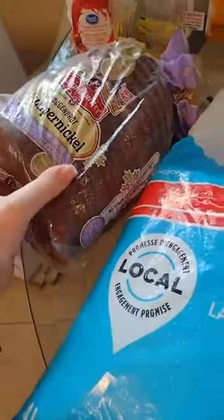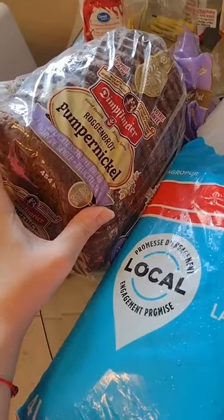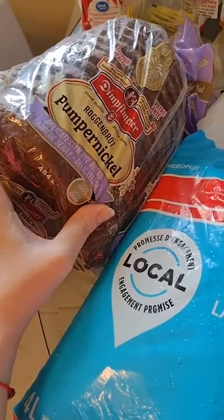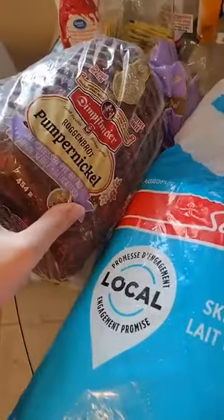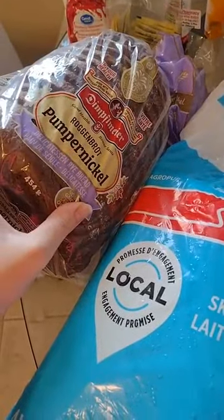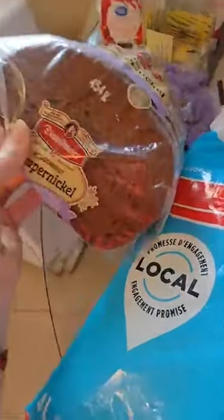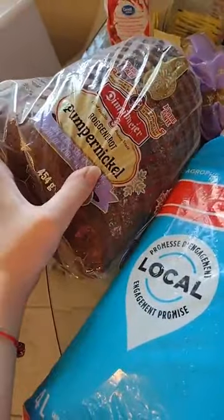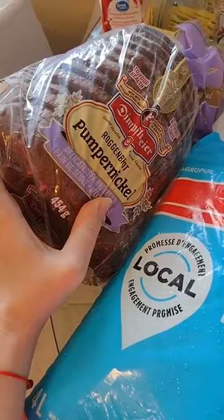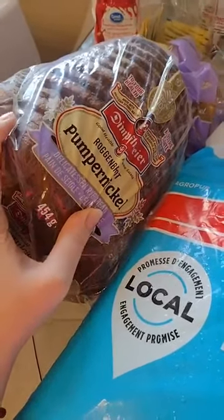I've talked about this before, but I use mostly pumpernickel bread. Unless I'm given another type of bread or receive one from the food bank, this is why I purchase pumpernickel bread — because it's the lowest glycemic index bread. As a diabetic, I'm able to eat even two of these large pieces and still keep my blood sugar under control, because I do like bread. I like a large sandwich. So this is my bread.